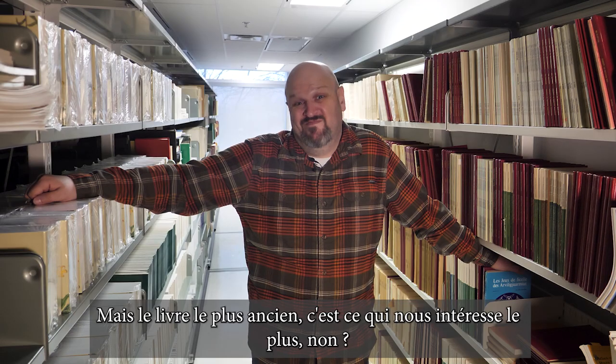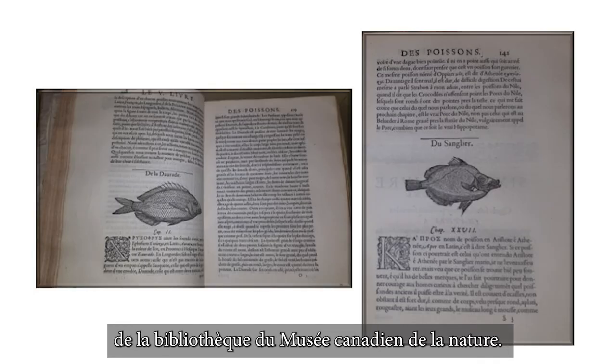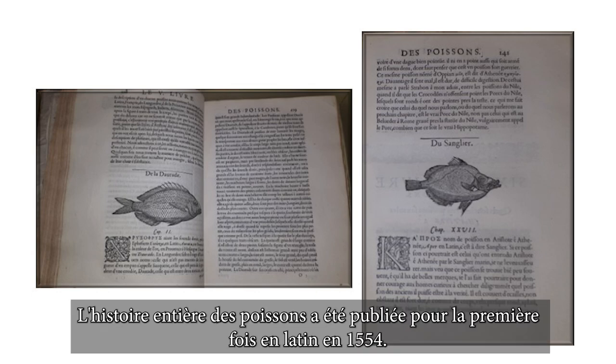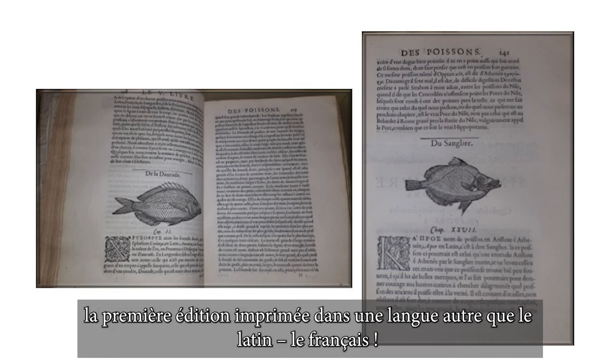The oldest book — it's not the oldest book ever printed, but it is the oldest book in the Canadian Museum of Nature Library Collection. L'Histoire de Poisson was first published in Latin in 1554. The museum holds a copy of the 1558 edition, the first edition printed in a language other than Latin — French!